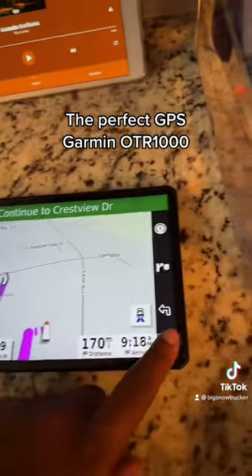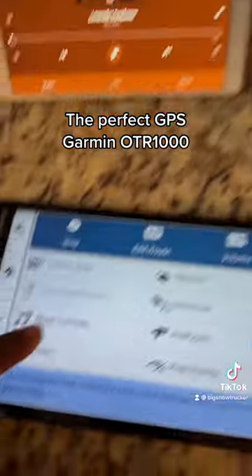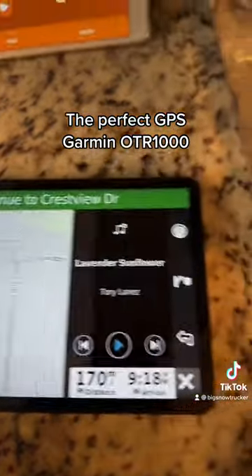Now, if I was in the truck, this iPad would be connected to my speaker. We're going to hit music control — look at this.